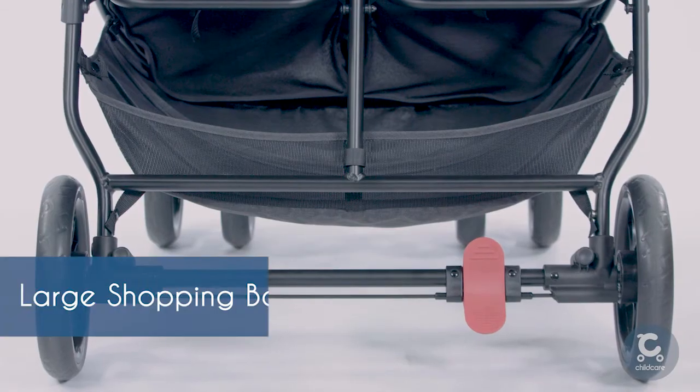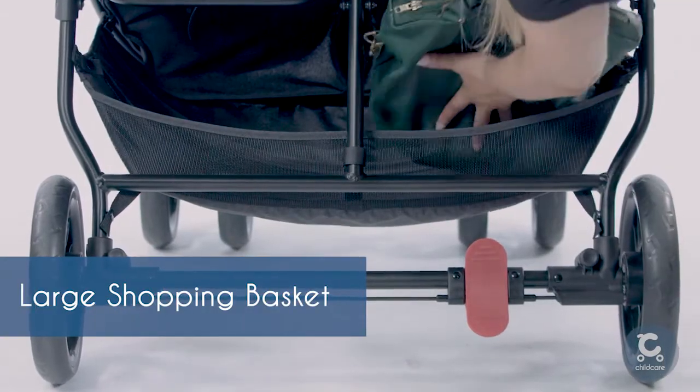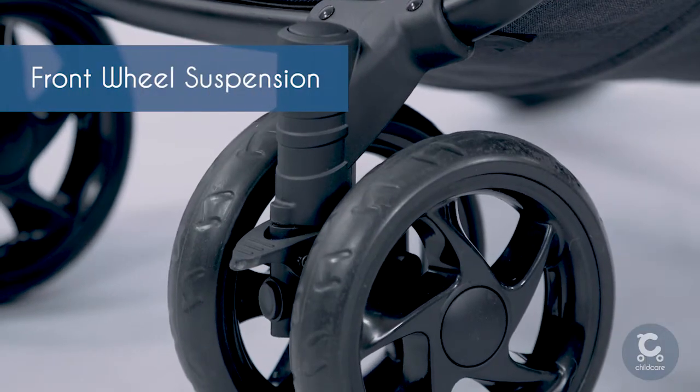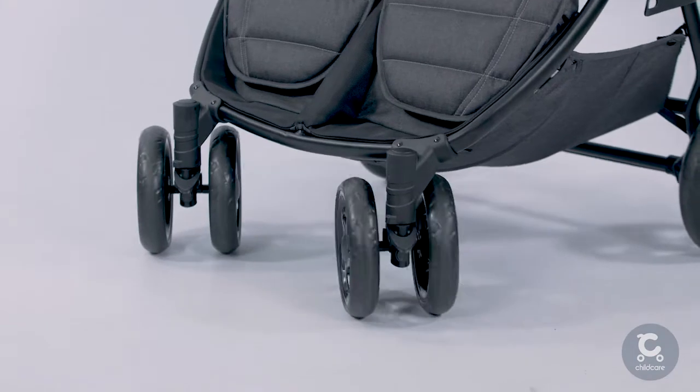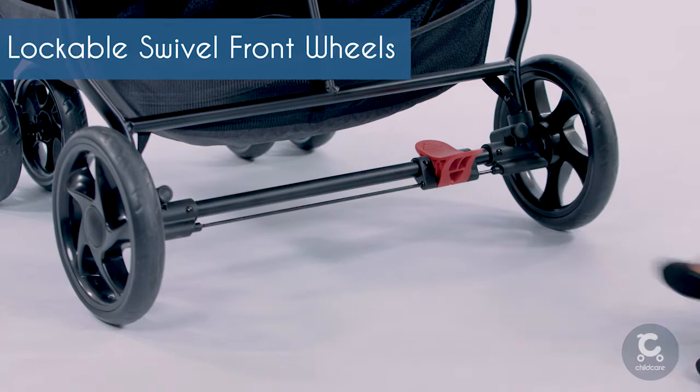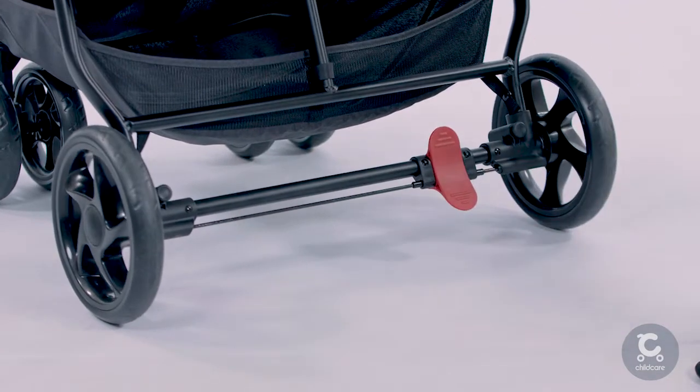The large storage basket provides plenty of space for all your on-the-go essentials. The Twin Tour includes front wheel suspension for an always smooth ride, as well as front swivel lockable wheels and a cable linked rear brake with a separate foot release pedal.